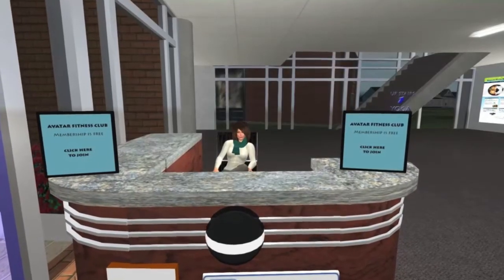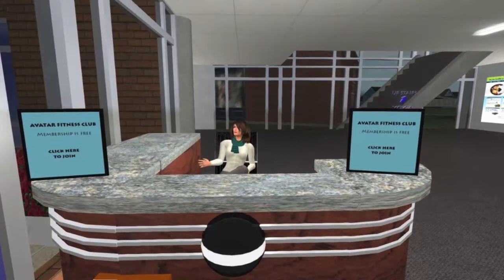Hi, welcome to the Avatar Fitness Club. Research indicates that exercising your avatar regularly may help to improve your own physical fitness.